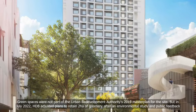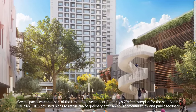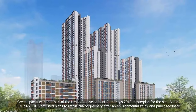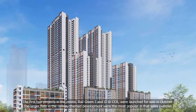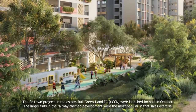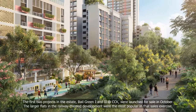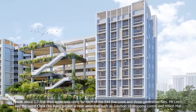Green spaces were not part of the Urban Redevelopment Authority's 2019 master plan for the site, but in July 2022, HDB adjusted plans to retain two hectares of greenery after an environmental study and public feedback. The first two projects in the estate — Rail Green Phase 1 and 2 at CCK — were launched for sale in October. The larger flats in the railway-themed development were the most popular in that sales exercise, with about 1.7 first-time applicants vying for each of the 544 five-room and three-generation flats.